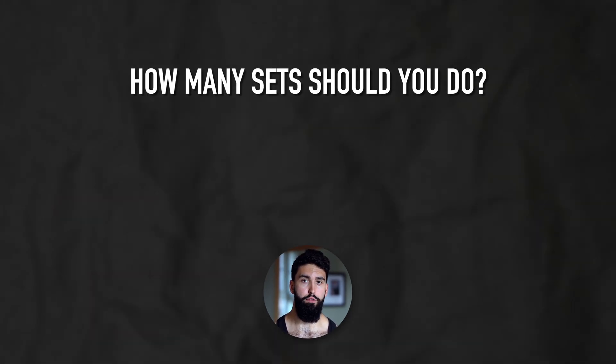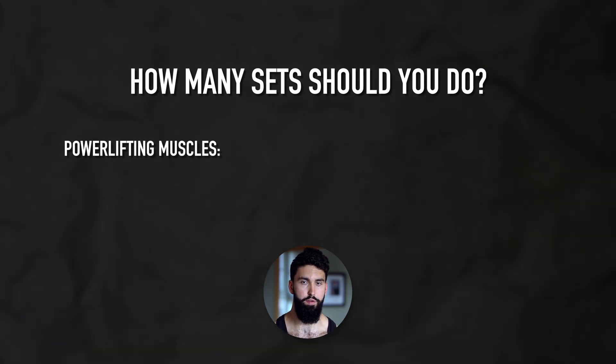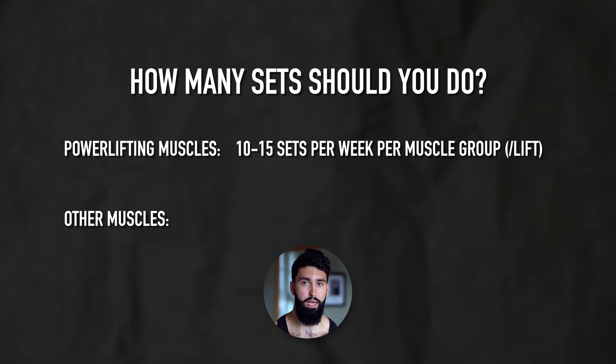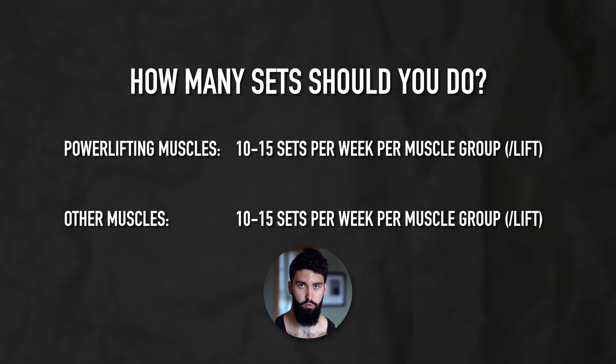How many sets should you do? For strength muscles — like the chest, triceps, and quads for a powerlifter — generally stick between 10 and 15 sets per week per muscle group or per lift. For other muscle groups like the back and biceps, these muscles can generally handle a slightly higher volume, so you also want to stick between 10 and 15 sets typically for those muscle groups.